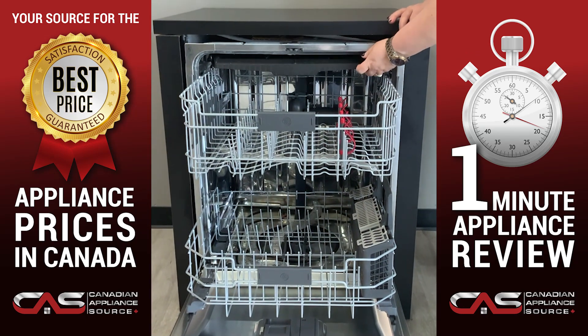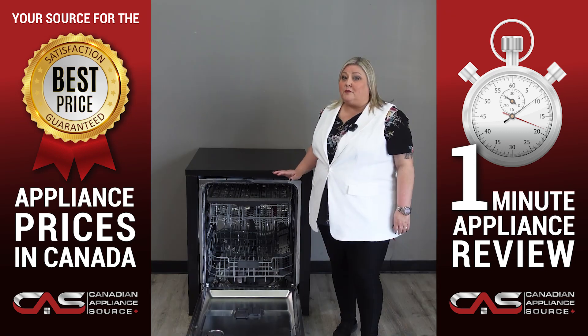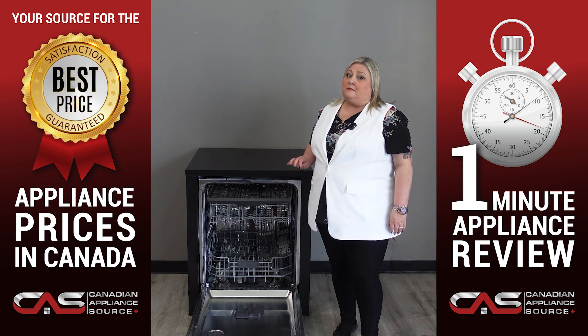It comes with a third rack storage area which gives you extra loading flexibility. You can easily store silverware, spatulas, lids and much more.